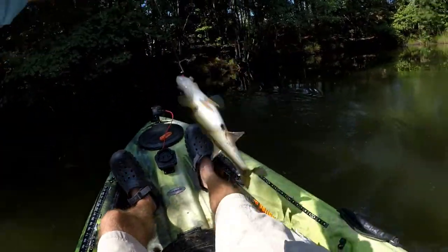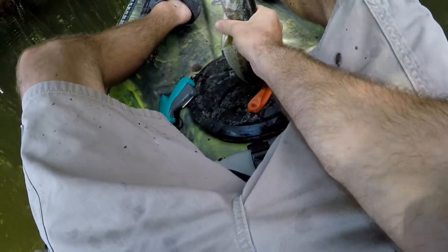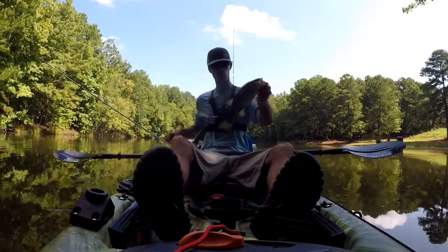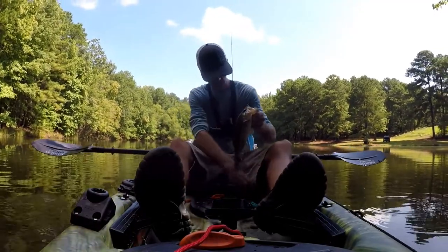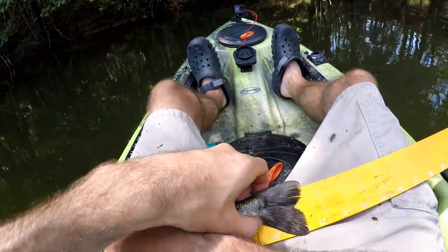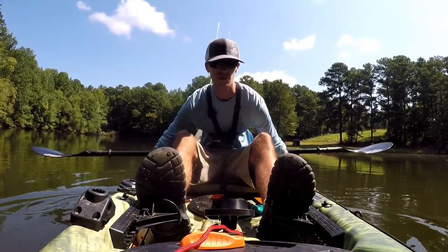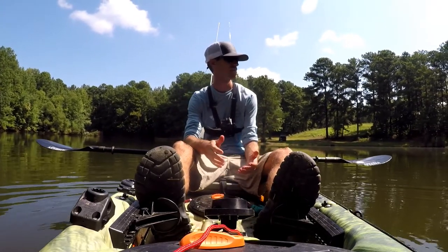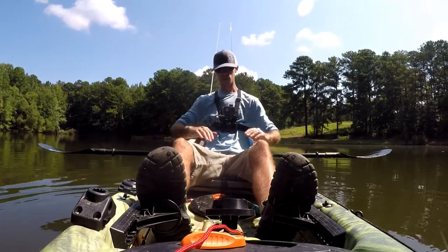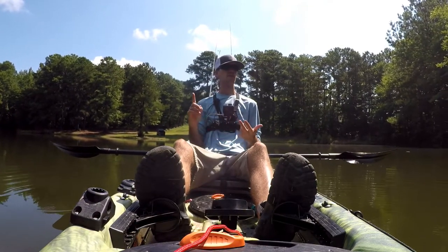Yes sir — what did I tell you about the beetle spin! Don't stop it, stop it, dude, chill! All right, we can check the beetle spin off the list. You're not a tagged fish — I'm going to give you a grip of death. He got so slimy — I just can't hold them. He was 11 and a quarter inches. I can't tag these fish to save my life. Chris is gonna kill me.